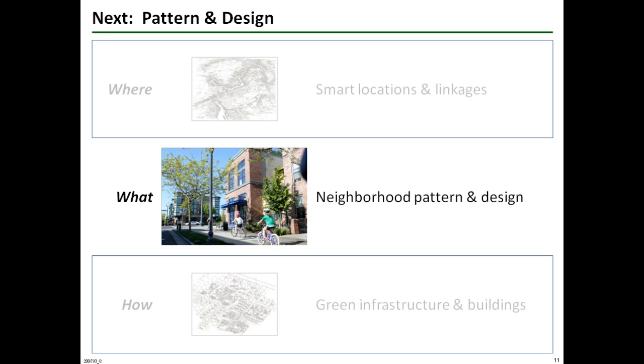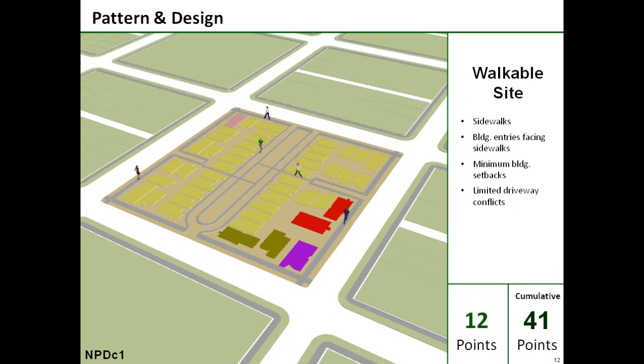The next part of the carbon reduction sandwich is the what of neighborhood pattern and design. This section offers six credits to reduce energy use and CO2 emissions. The first neighborhood design credit looks at the project's internal circulation. In this case, sidewalks, building entries facing public spaces, minimal setbacks, and driveway management are all configured to create an appealing, safe pedestrian environment worth 12 points.